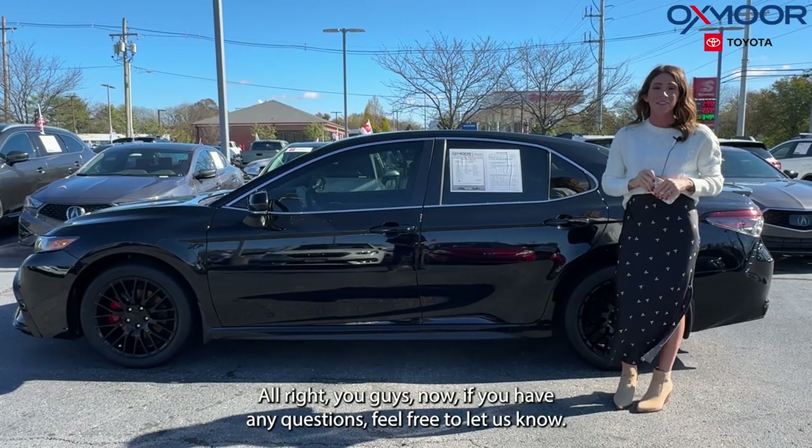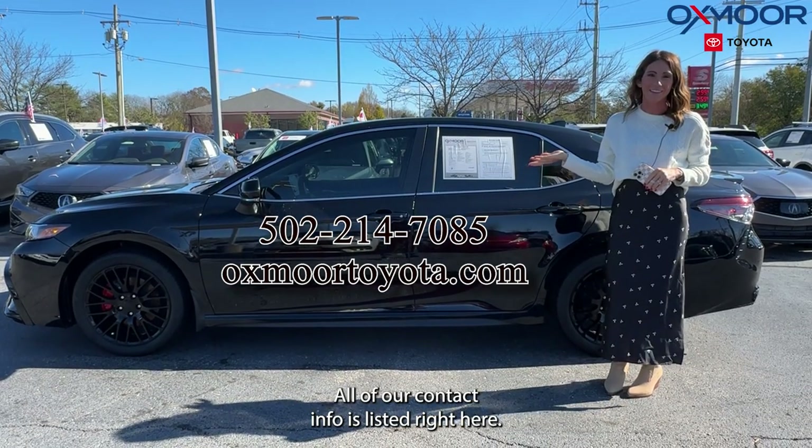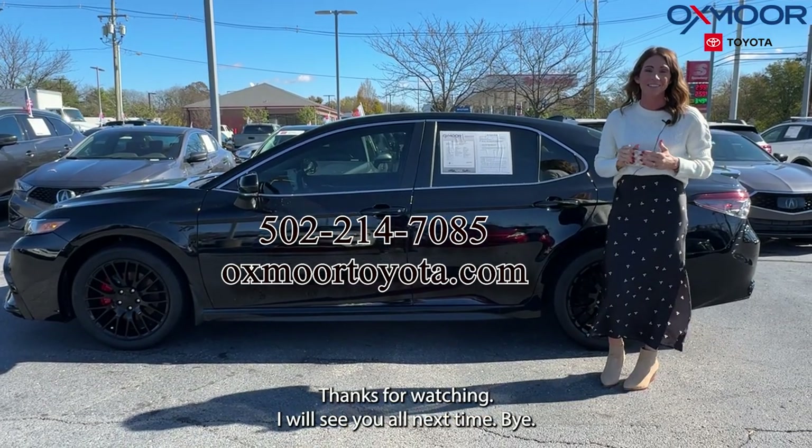All right, you guys. Now if you have any questions, feel free to let us know. All of our contact info is listed right here. Thanks for watching. I will see you all next time. Bye.